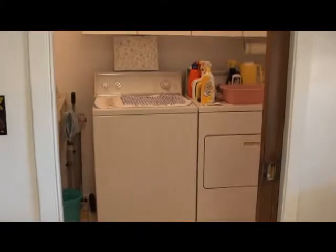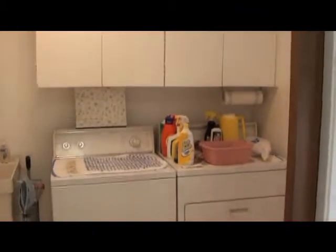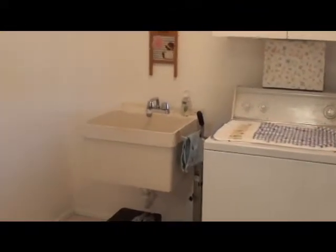And here we're stepping into the laundry room. We've got cabinets above the washer and dryer. They're an older washer and dryer — they look in good shape, but they are older. And then here's your wash tub.